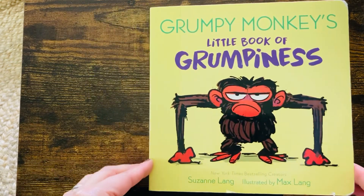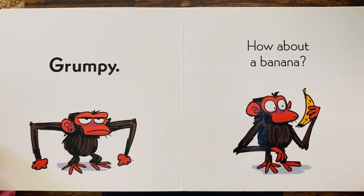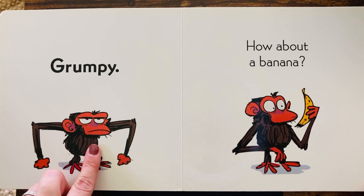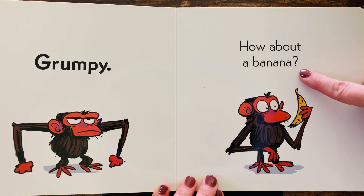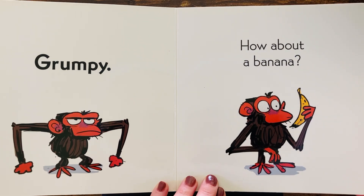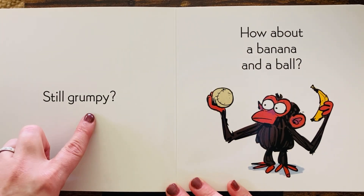You know what? We all feel grumpy sometimes. Grumpy. Is that what you look like when you feel grumpy? How about a banana? Maybe a banana will help him feel better. Still grumpy.